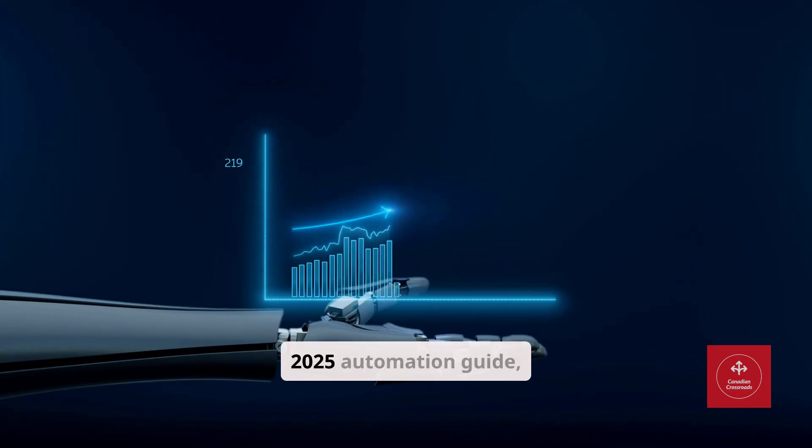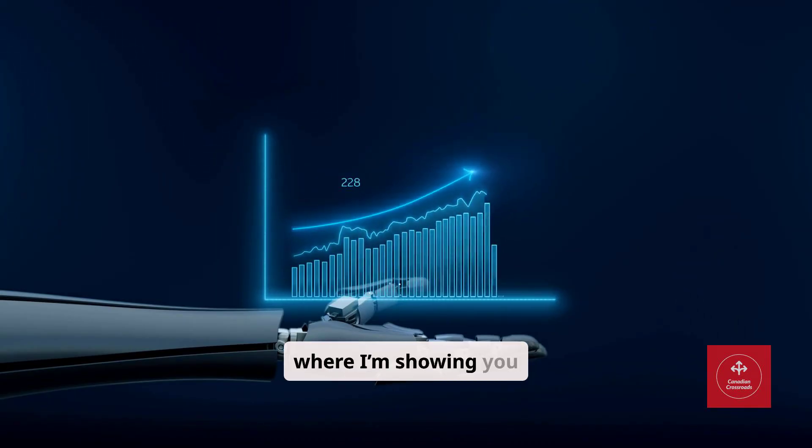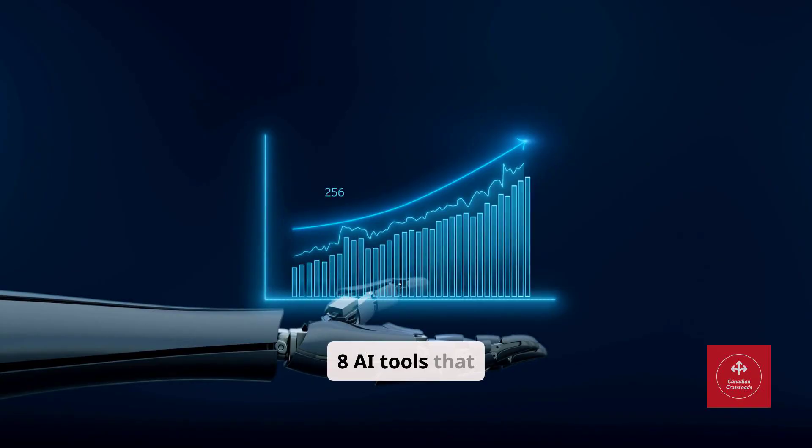Welcome to the 2025 Automation Guide, where I'm showing you eight AI tools that can literally run your business while you sleep.